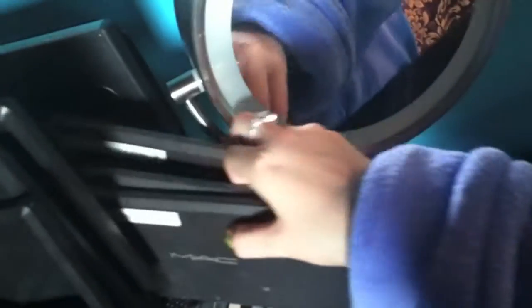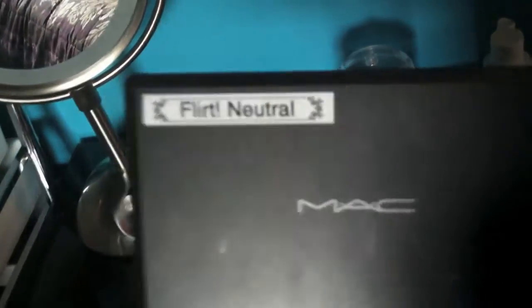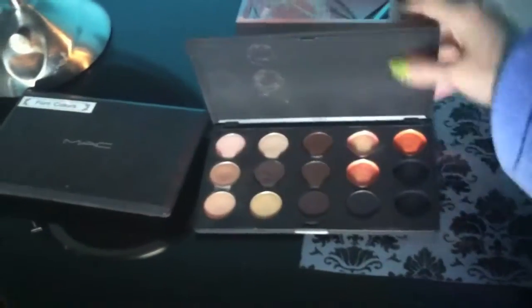Back here I have some miscellaneous palettes. These are MAC palettes but they don't have MAC eyeshadows in them — they actually have Flirt eyeshadows, which is a brand at Kohl's. They came out with a holiday edition eyeshadow palette and the eyeshadows fit in here because they came in plastic. This is the neutral one.